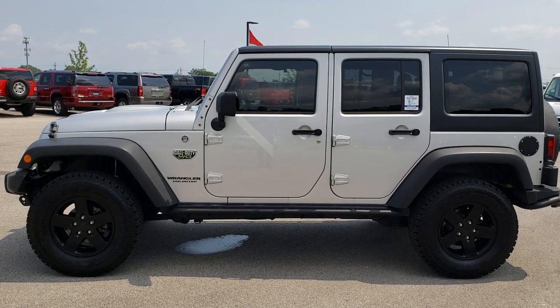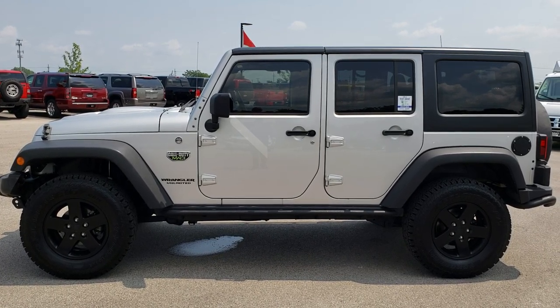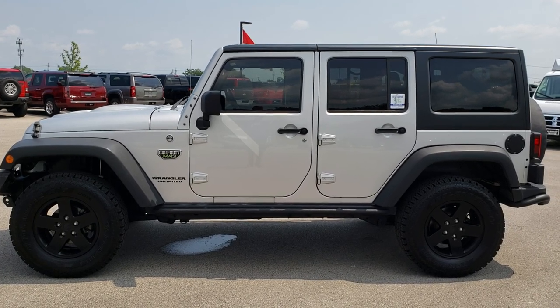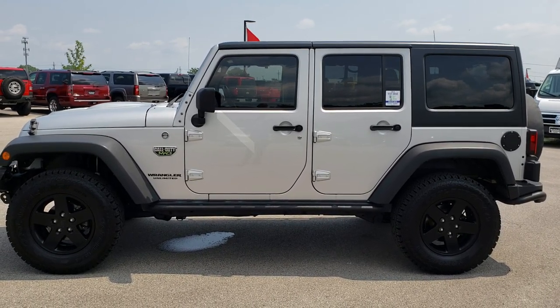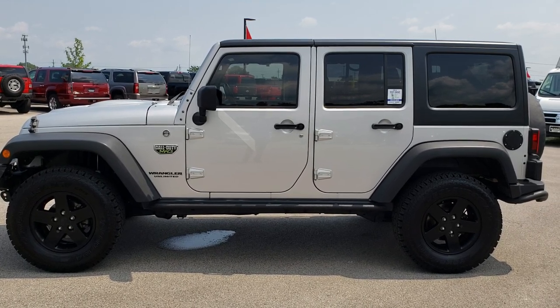If you want to make this one yours, give us a call right now at 920-921-0850. Ask for one of our sales associates to make this Jeep Wrangler yours today. Once again that number is 920-921-0850. You can also check out more videos like this one at youtube.com/summitauto.